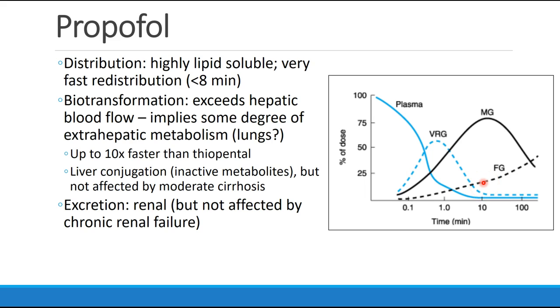The rapid biotransformation of propofol actually exceeds hepatic blood flow, which implies that there must be some other organ contributing to the biotransformation of propofol. This extra-hepatic metabolism may occur in the lungs. Propofol's biotransformation is up to 10 times faster than that of thiopental. It does undergo conjugation in the liver into inactive metabolites, but even patients with moderate cirrhosis do not seem to have any slowing of propofol metabolism.